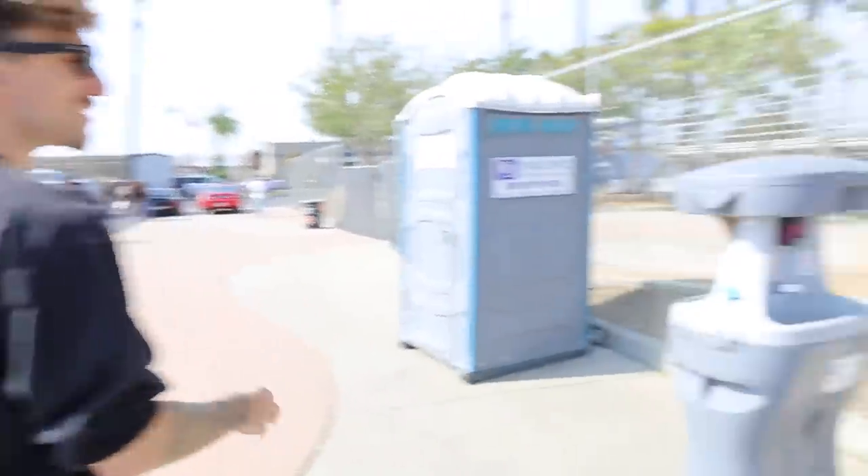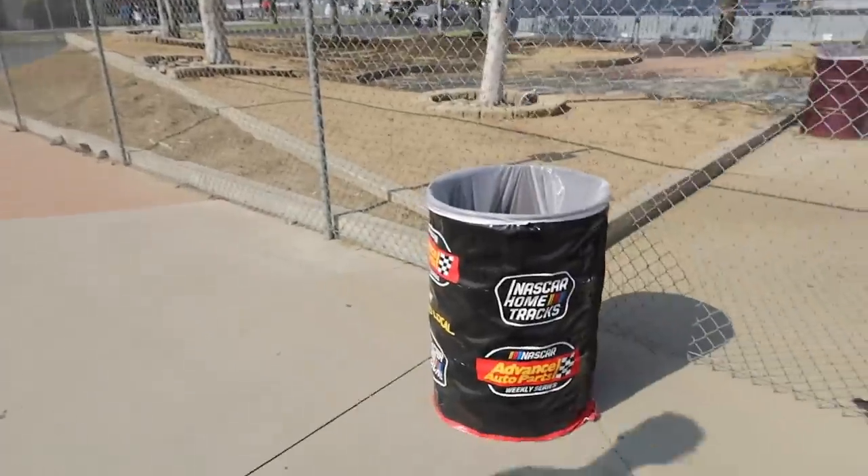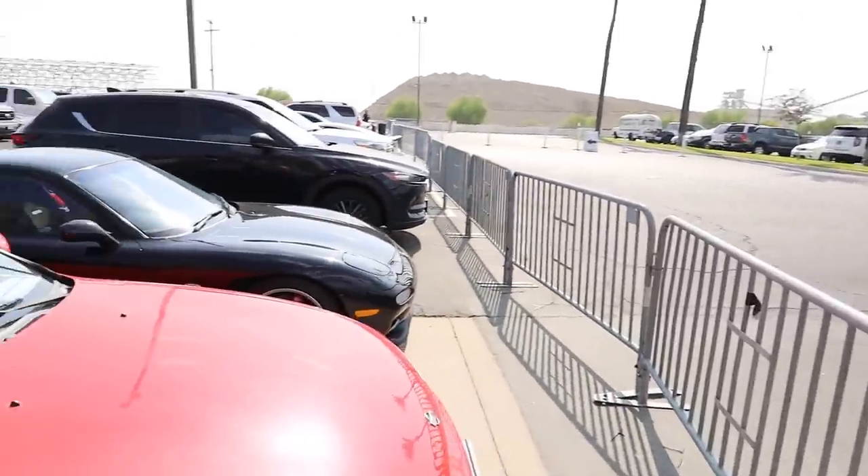I had no idea there was even drifting stuff going on here, but it's basically Nissan and Infinity only, nothing else is allowed inside. Very sick setup — there's like porta potties and everything. Nice little Nismo chilling here, just two Nissans chilling here, that's a sick one.